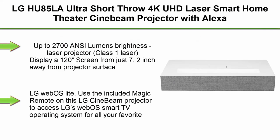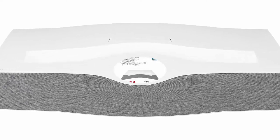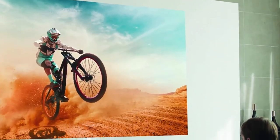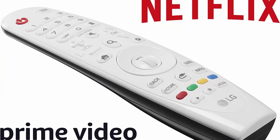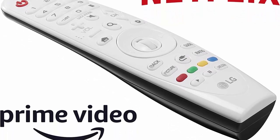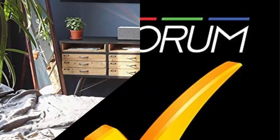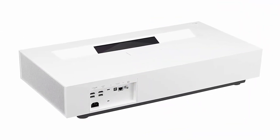Top 9: LG HU85LA Ultra Short Throw 4K UHD Laser Smart Home Theater Cinebeam Projector with Alexa Built-in, LG ThinQ AI, and LG WebOS Smart TV. 4K UHD 3840x2160 display, up to 2700 ANSI Lumens brightness, Class 1 Laser — display a 120-inch screen from just 7.2 inches away from the projector surface. Use the included Magic Remote to access LG's WebOS Smart TV operating system for all your favorite content streaming apps such as Netflix, Amazon Prime, and VUDU. Includes Alexa Built-in, LG ThinQ AI, and Bluetooth Connectivity.